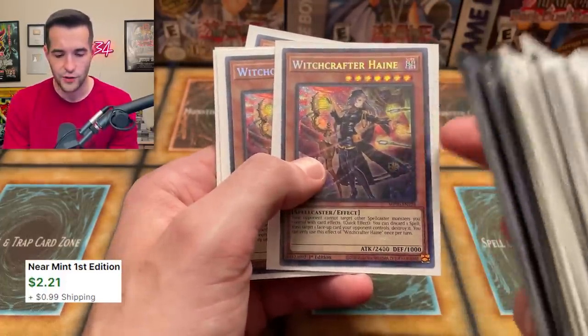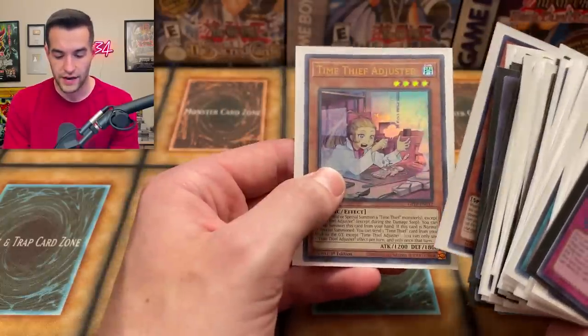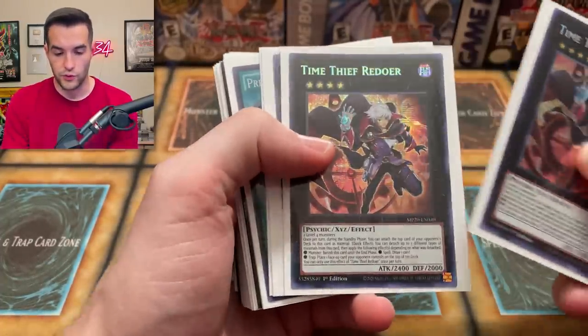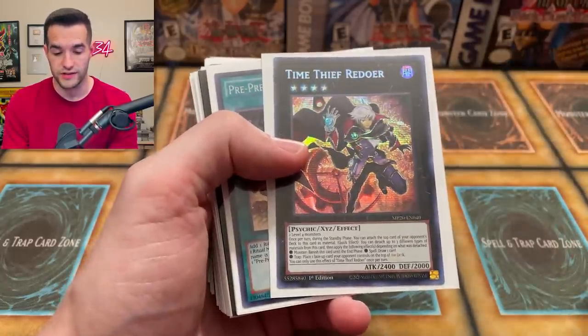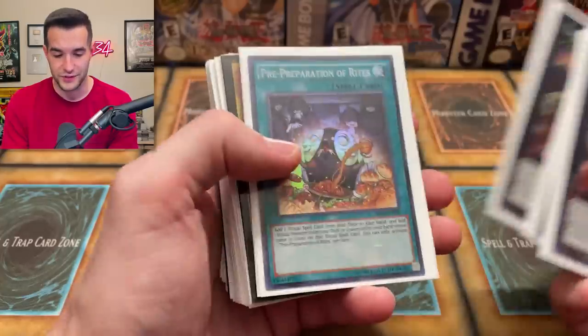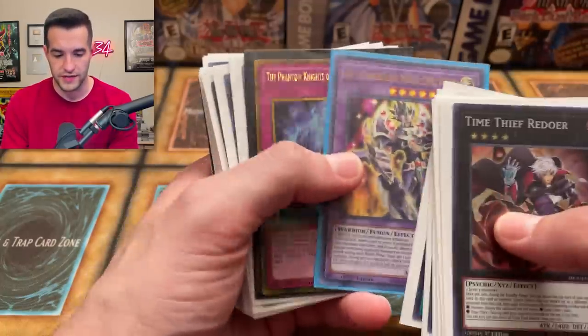Witchcraft Hyenae — this used to be worth a lot, I don't know if it ever got a reprint. Three of those. We got the Aruru and then the Time Thief Adjuster from Ghost from the Past. We have a Time Thief Redoor. These are all in pretty nice sleeves, which is cool — they're like the Pokemon-sized ones but still quality sleeves. The good thing about the Pokemon-sized ones is you're not really going to ding any corners, which can be a problem with perfectly-fitting sleeves.